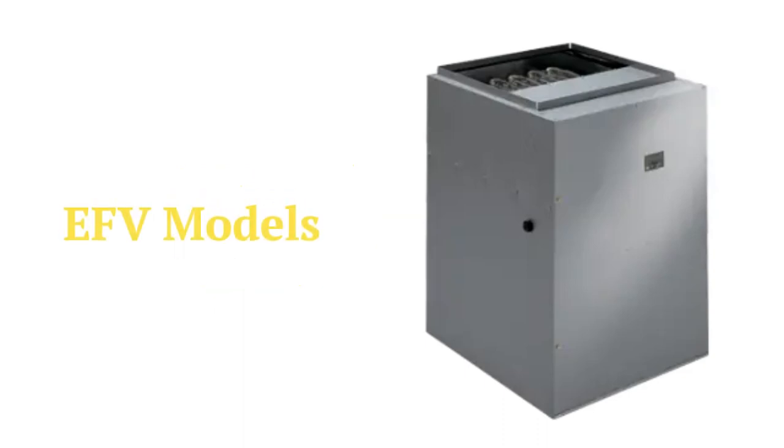The EFV models are modular units with a variable speed blower for quieter and more efficient operation.